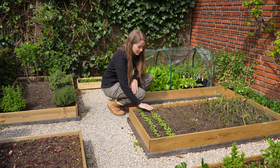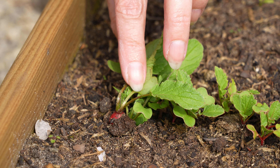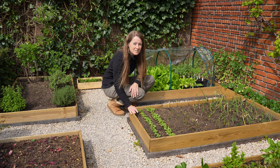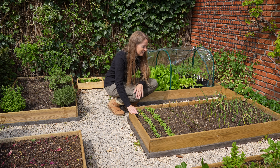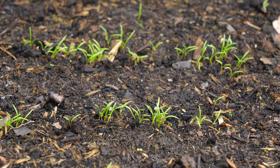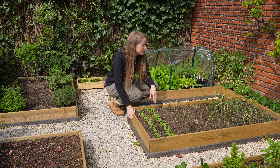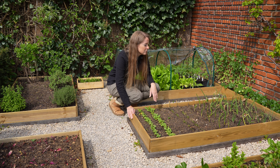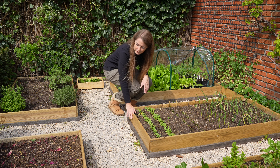Over here I have my radish, and they finally start growing a little bit better. They're now already six weeks old and usually you can almost harvest them, but they still have to grow a little bit more. And then over here I have my carrots — they're also very tiny. I think it's because of the cold weather we had here in spring. And over here my garlic is starting to grow, and then the onions at the back of them.